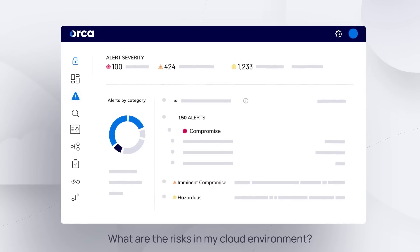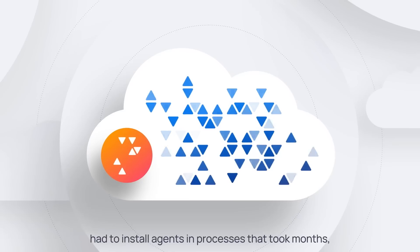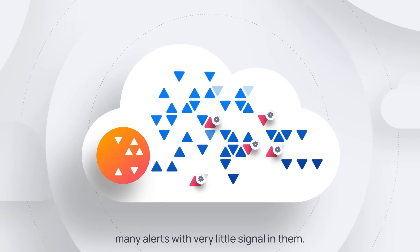Four years ago, before Orca Security, there was simply no way to answer the most fundamental question in cloud security: what are the risks in my cloud environment? Organizations trying to answer that question had to install agents in processes that took months, only to find out that they were getting many alerts with very little signal in them.